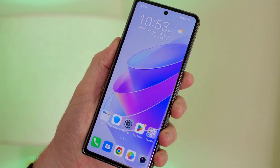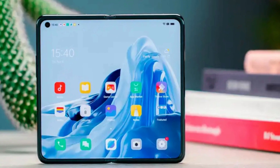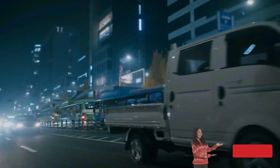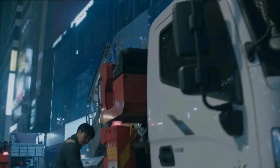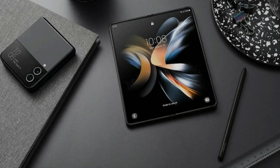Samsung has been a trendsetter in foldable technology and, with the rising competition, they are set to lead the charge again this year with the upcoming Galaxy Z Fold 5. Here is an update on a device that is anticipated to be one of the most powerful and pricey come 2023.